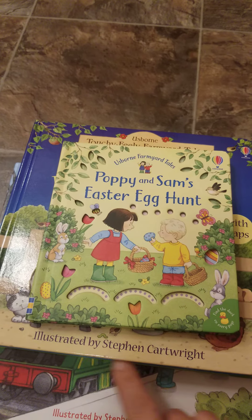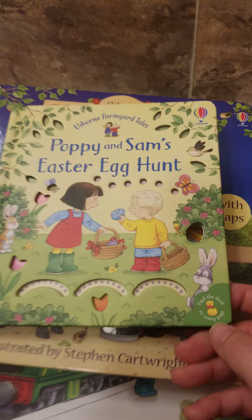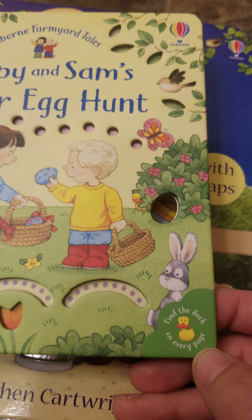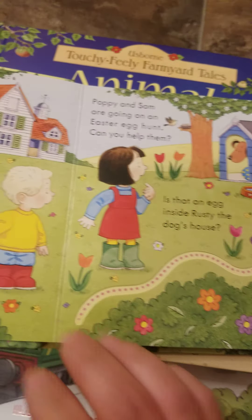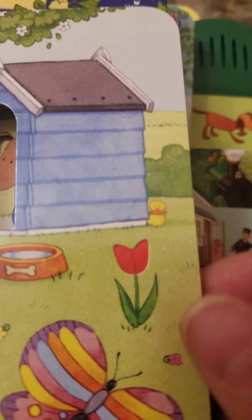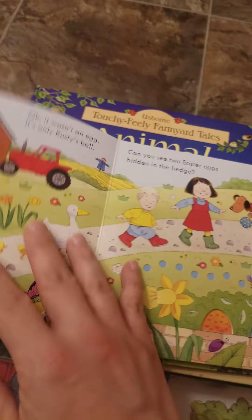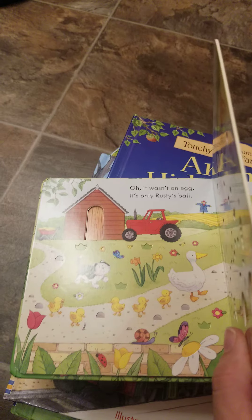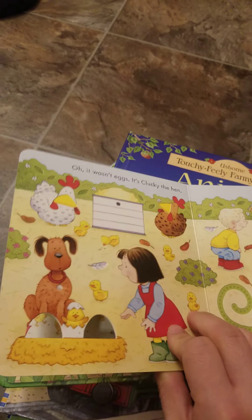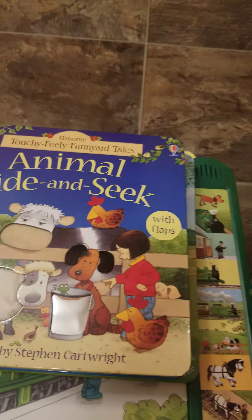They're kind of Usborne's trademark series. Stephen Cartwright made this series very popular with his illustrations and his fun little 'find the duck' feature. This little yellow duck is hiding on every page in every Farm Your Tale book. This particular book is especially cute — it has finger trails on it, little peep holes, and it's just a perfect cute little story. It has board book pages so you don't have to worry about your kiddos ripping them.